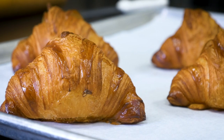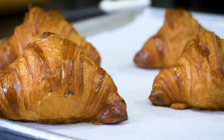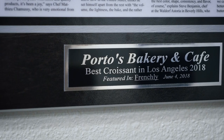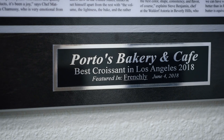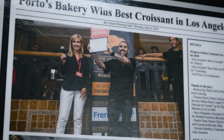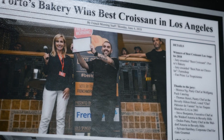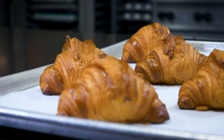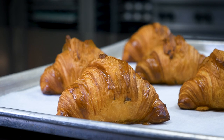In June of 2018, Porto's — and myself representing Porto's — entered into the best croissant competition of Los Angeles and won against many other bakeries. We were so humbled to win that croissant competition of Los Angeles, and we all put in a lot of effort. We try every day to produce the best quality croissant.